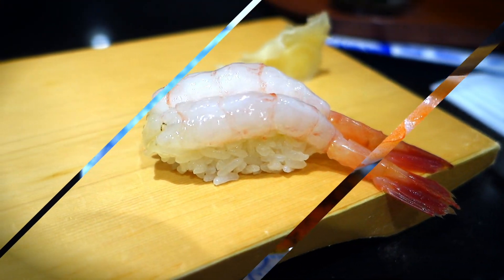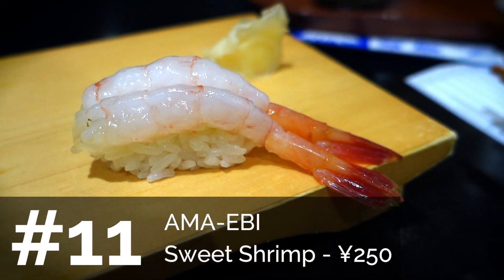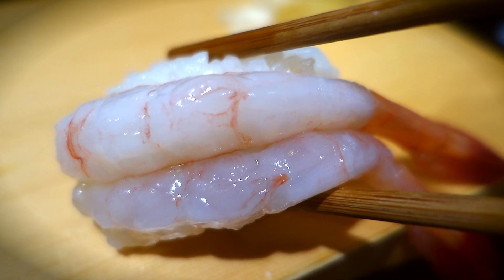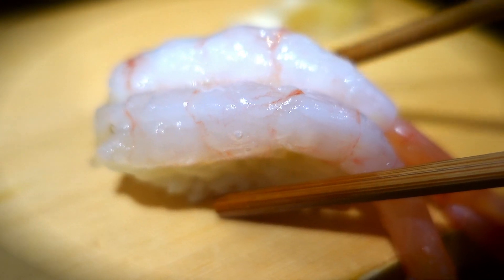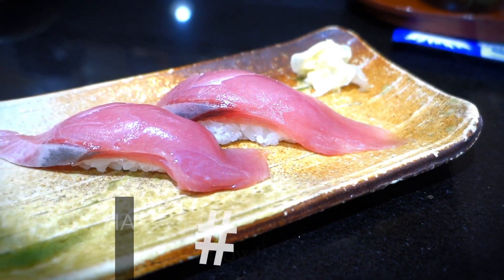There's another shrimp I like better, which is the ama ebi. It's served raw and has a sweet, silky, almost starchy flavor to it. I love ama ebi. Akina kind of likes it but feels like she might be on the verge of being allergic to it. Me personally, I like that shrimp a lot.